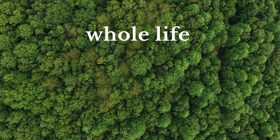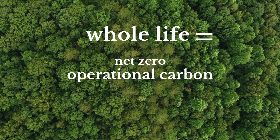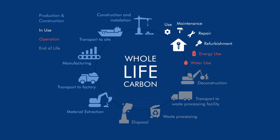What does whole-life net-zero mean? Whole-life is made up of the operational carbon to run a building or business, along with embodied carbon locked up in the construction, repairs and deconstruction of a building. It is the full picture of our carbon footprint and impact on the environment.